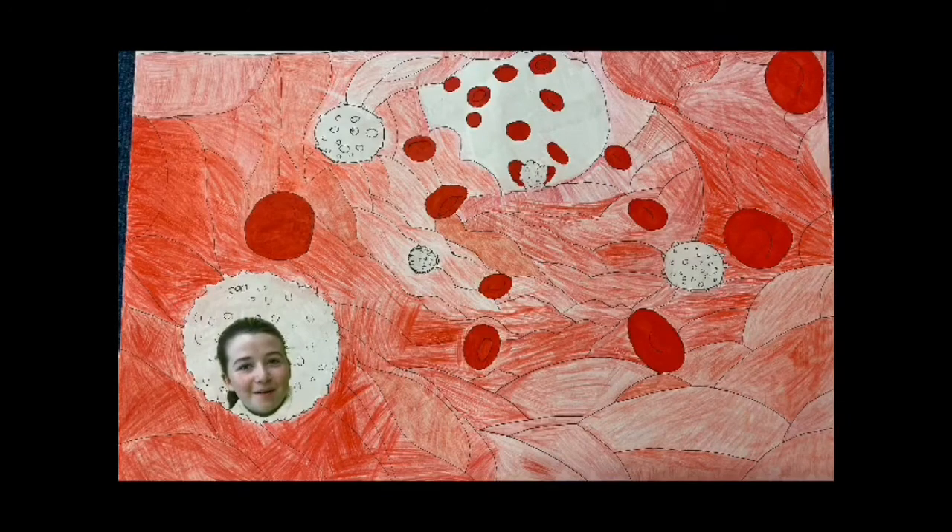White blood cells are part of the immune system and help to fight infection. Red blood cells carry oxygen from your lungs to your cells. They also carry the waste, carbon dioxide, from cells back to your lungs.